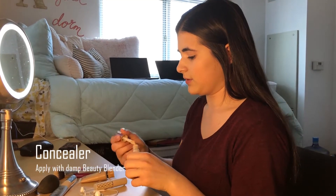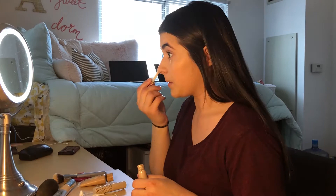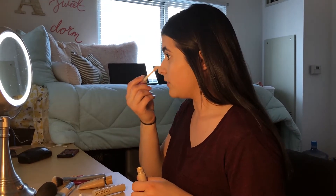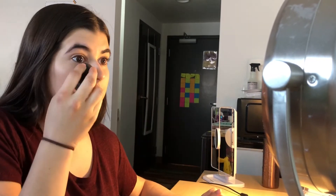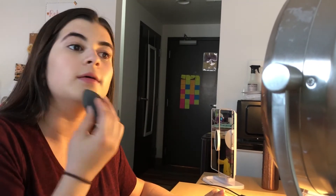Second step, concealer. This is just to make sure that we cover our dark spots and maybe highlight like on the bridge of the nose. I apply my concealer with a damp beauty blender. There are other ways to do it, but this is my favorite.